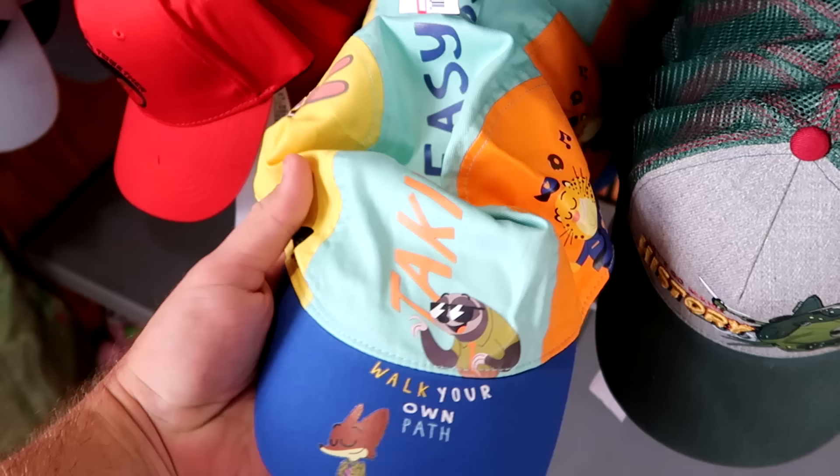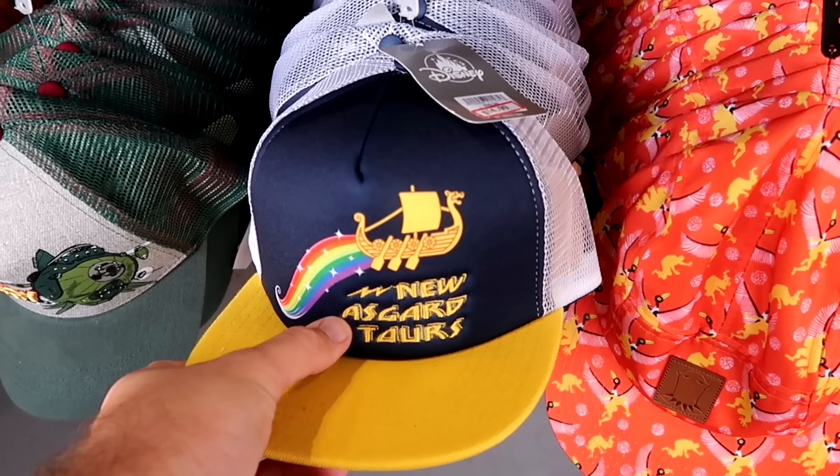Here's a really cool adult size trucker hat embroidered 'New Asgard Tours.' $15 from $30 — some pretty good savings there.